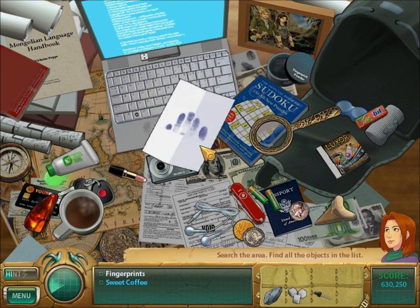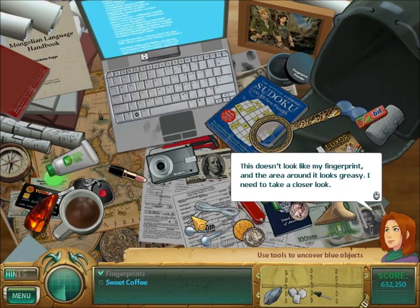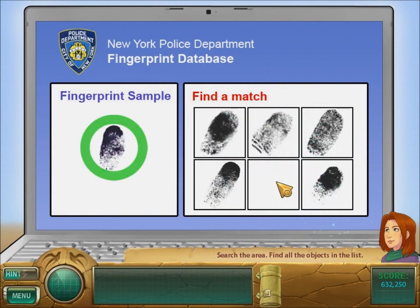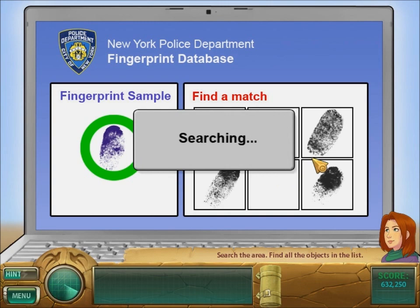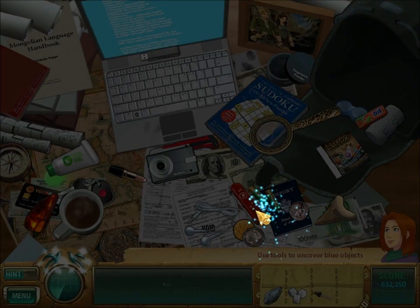Yeah, those are not my fingerprints. My fingerprints are orange, not purple. And apparently I just hacked onto the computer belonging to the NYPD. Ah, there we go. There's the match. It belongs to Colonel Tempesta! So the villain of the game did in fact break into my house.